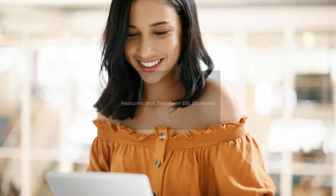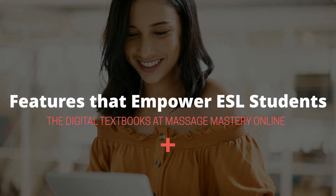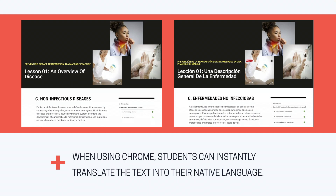So how can schools help learners address these challenges? For instance, when using Chrome, students can easily translate textbooks and quizzes to their native language.